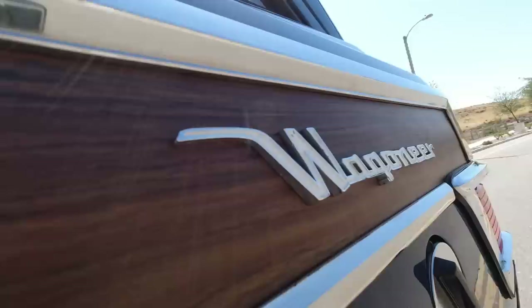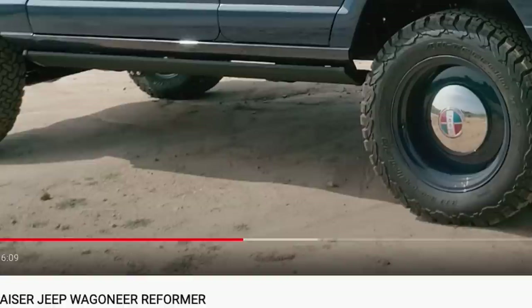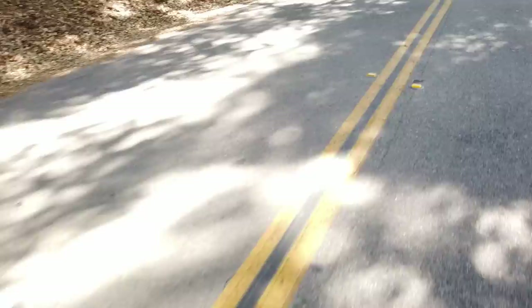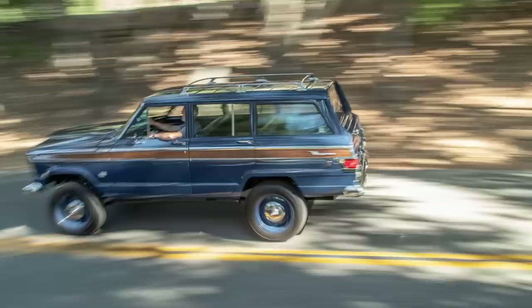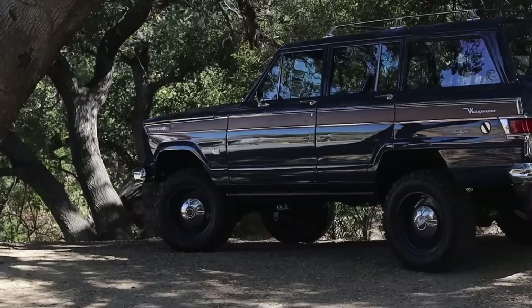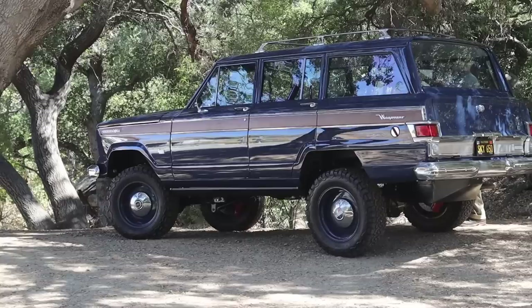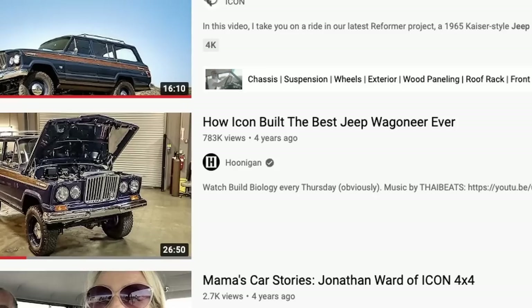That's what we have here. This was completed late in 2018 for a wonderful client who's had several ICONs. This is a Kaiser Wagoneer — the early Jeep with a sexier front end and better build quality than the Wagoneer products sold up until about 1990. Stronger, simpler, cleaner, more pure lines. This truck is just one of our all-time favorites and it definitely seems to have a significant following on its own right.